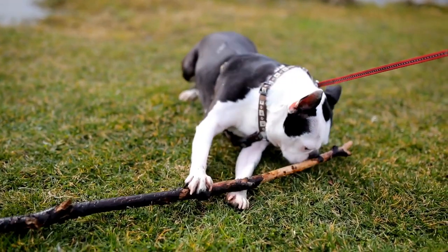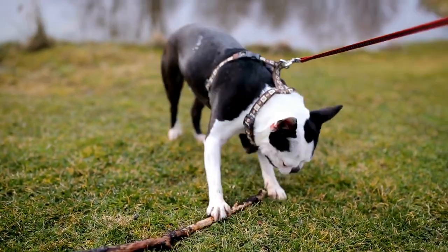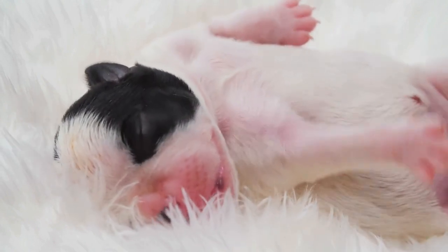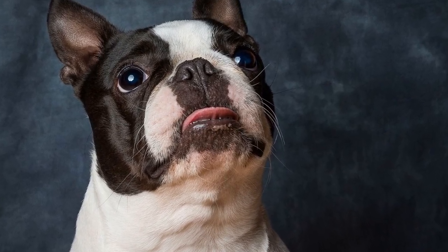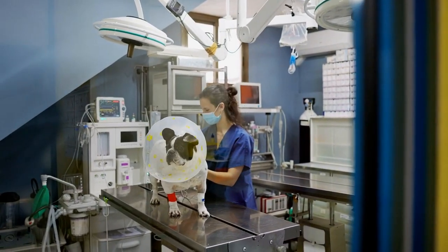One: Daily Brushing. Boston Terriers have a short, smooth coat that requires minimal grooming. However, regular brushing is still necessary to remove loose hair and distribute the natural oils in their coat. Brush your Boston Terrier's coat daily using a soft bristle brush or a grooming mitt. This will help prevent matting and keep their coat shiny.